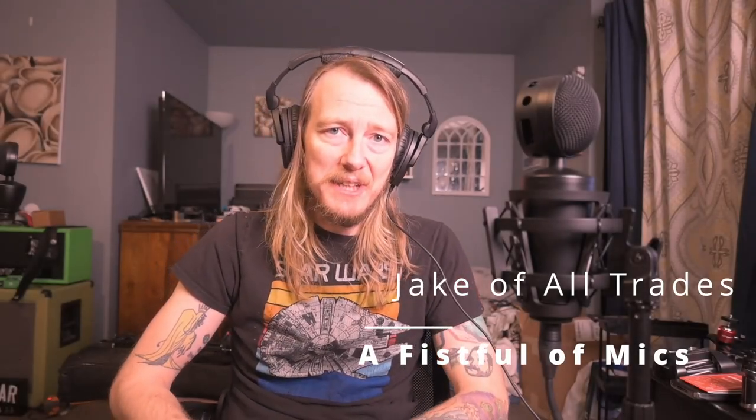Welcome back. I'm your Jake of all trades. You'll probably notice that I'm using a different camera now, and the white balance is a little different. Things are in flux here in the studio.